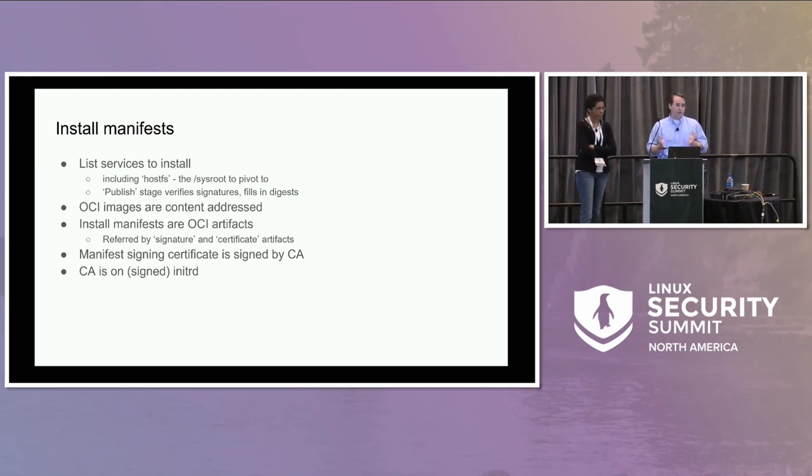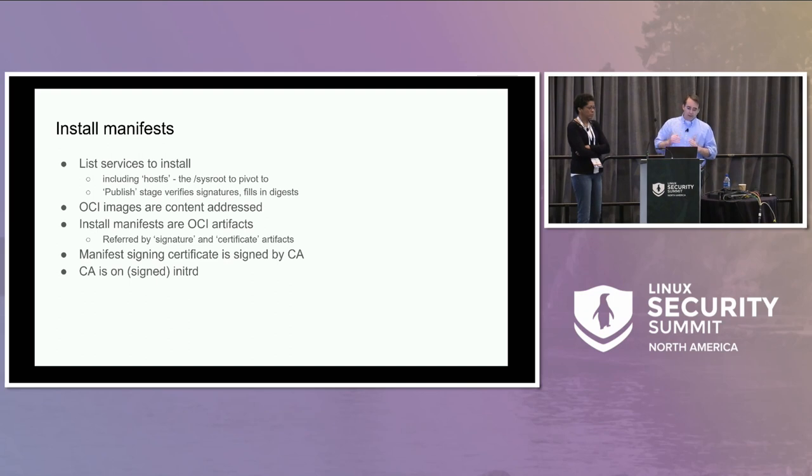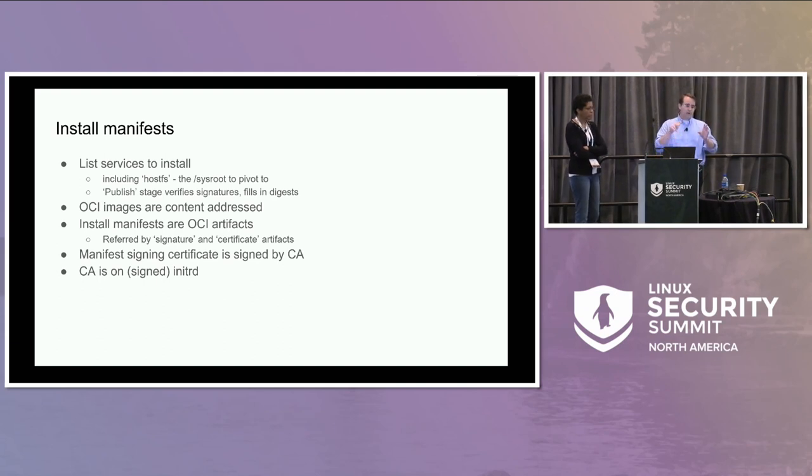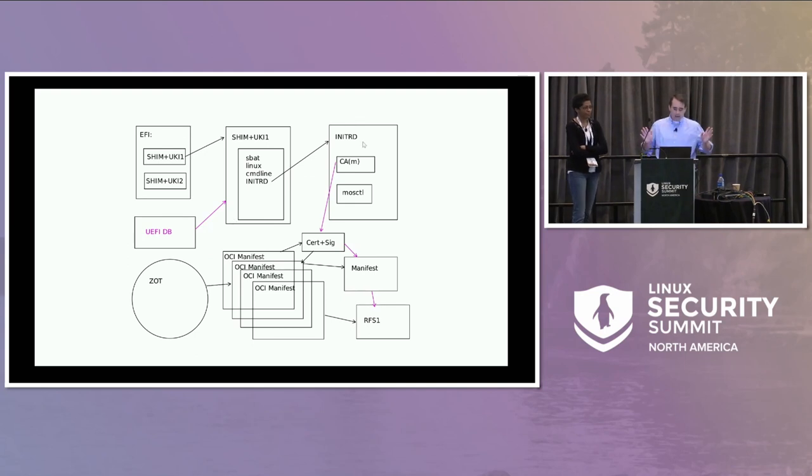The signature and the certificate for verifying it are posted as other OCI artifacts referring back to the manifest. We fetch the manifest, ask what artifacts are pointing to it of type 'certificate,' and one of those certificates has to be signed by a manifest signing CA that's on the initRD. Since we know the initRD has to be pristine, we can trust the CA that's on there.